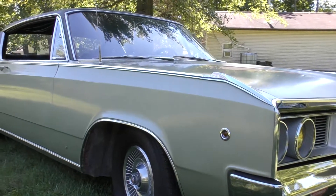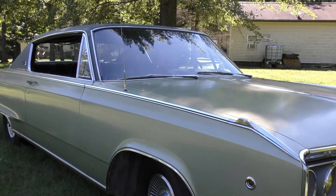It's got four wheel drum brakes, so you won't be stopping on any dimes — maybe a quarter. It still stops awful.